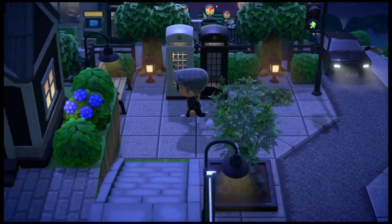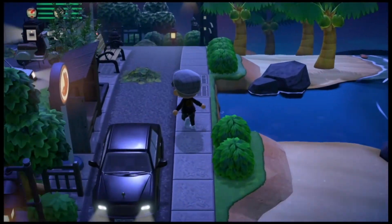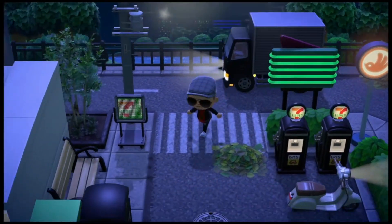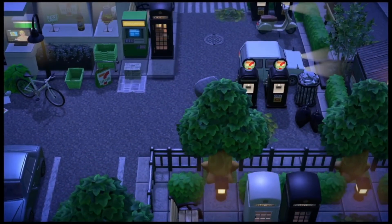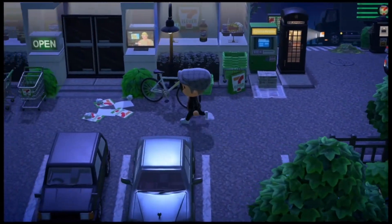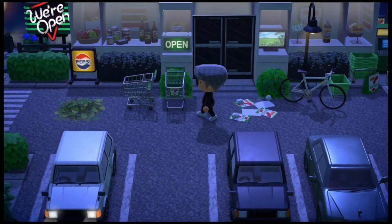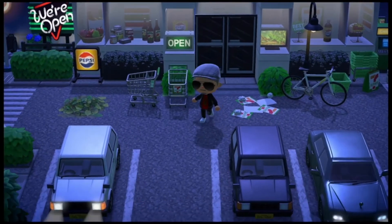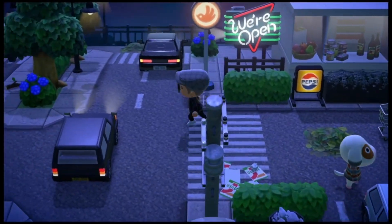I see a 7-Eleven over here. Oh wow — look at this 7-Eleven, it's got a gas station! Here we are inside — get that coffee, gotta get that fix. This is awesome. Even the shopping cart has the 7-Eleven logo. The parking lot is crazy — this is awesome!